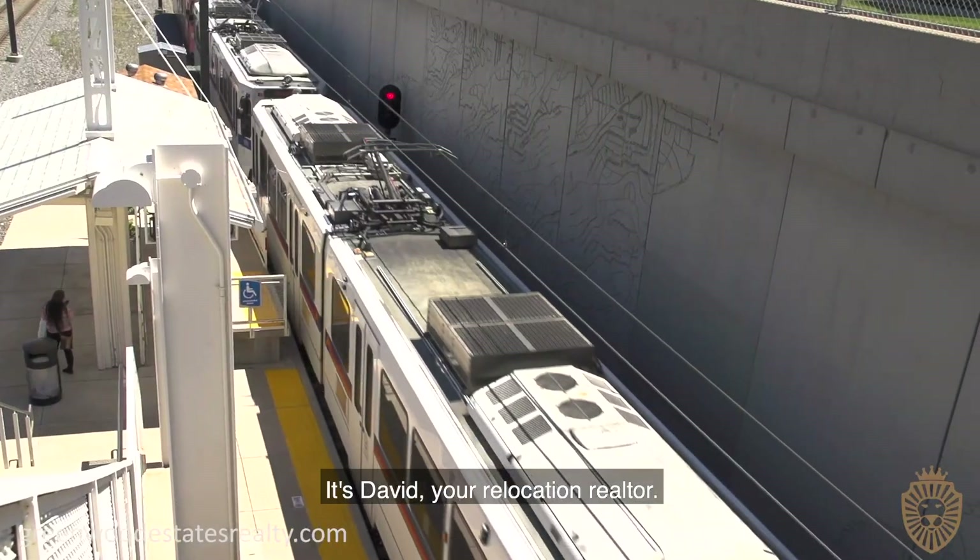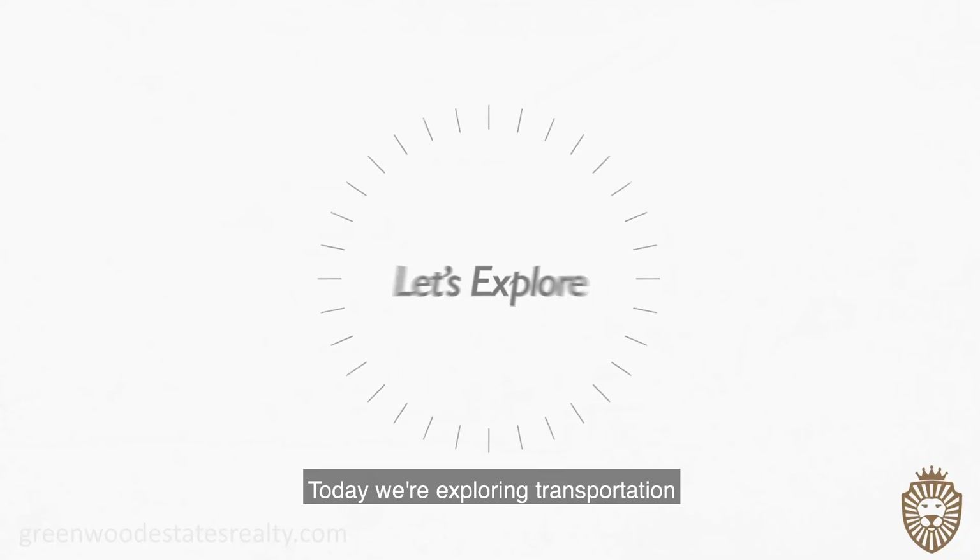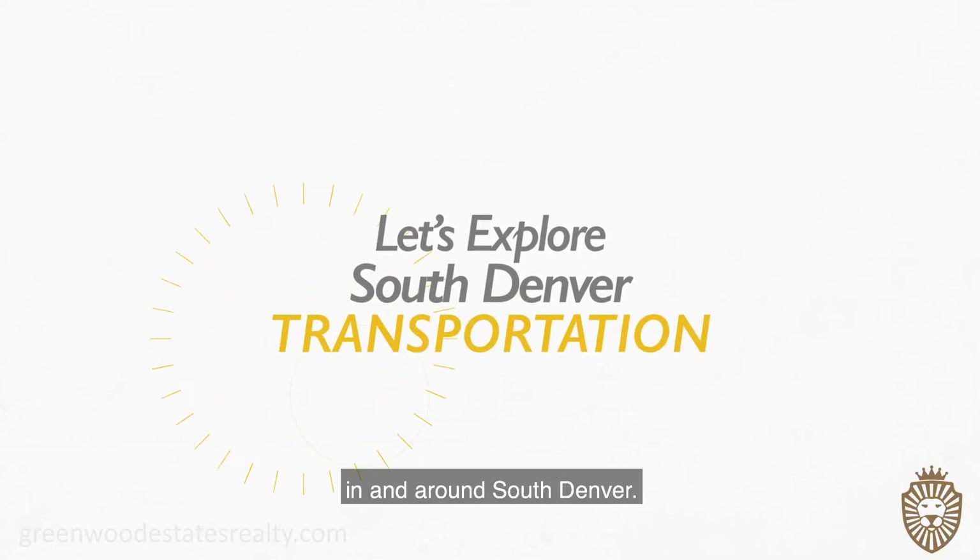Hey everyone, it's David your Relocation Realtor. Today we're exploring transportation in and around South Denver.